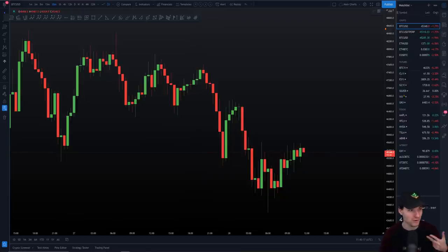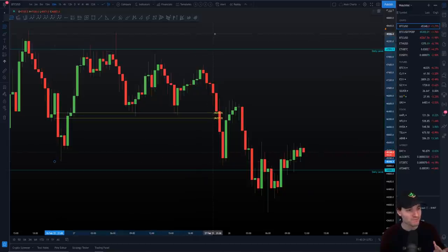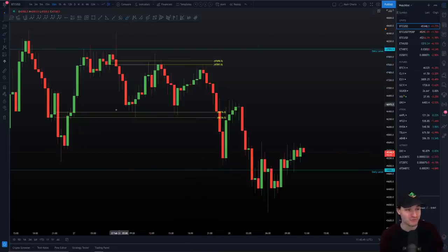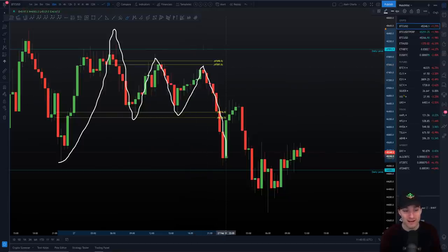So Bitcoin - as we know, we currently have two really key daily levels: our daily support and our daily resistance. We were taking our Fibonacci levels from low to the high and we went into CC support. Then taking our Fibs from the high to the low, we go to CC resistance - CC support to CC resistance. We can see low, high, CC, CC - exactly to the breakdown going into the daily close, the backtest of support into resistance, to see the rejection and confirm the breakdown.